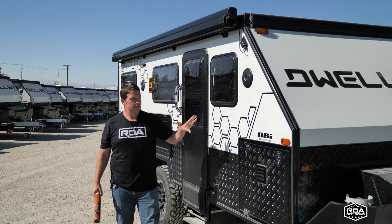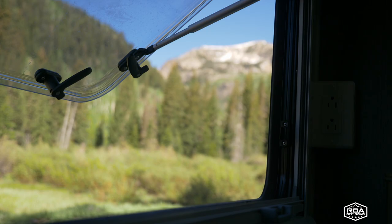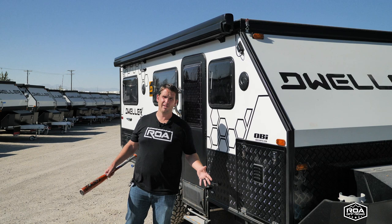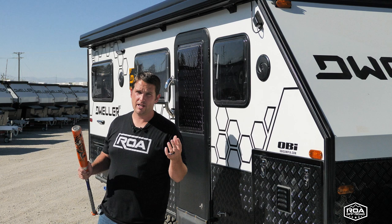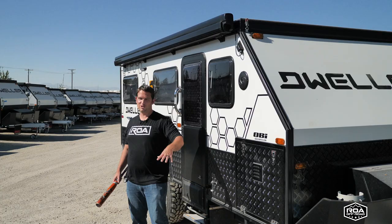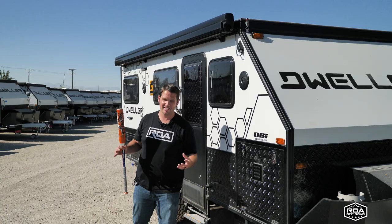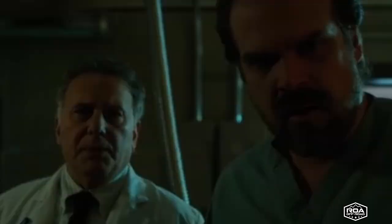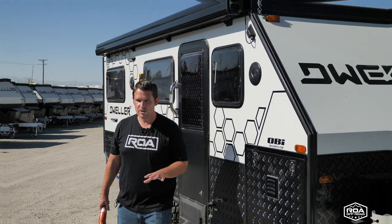These windows are polycarbonate. If you don't know what that is, take some time and go research it. It's something like a hundred times stronger in break resistance at the same thickness as glass — something like that. If you've ever seen Stranger Things, there's a scene where the monsters are coming and the guy says, 'Don't worry about it, those are polycarbonate windows — you can't get through.'